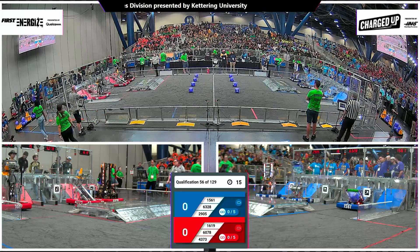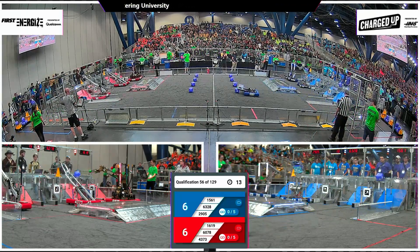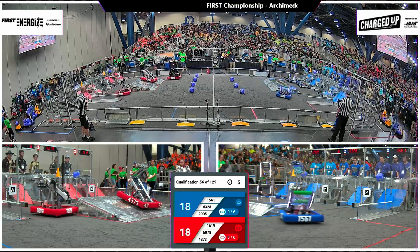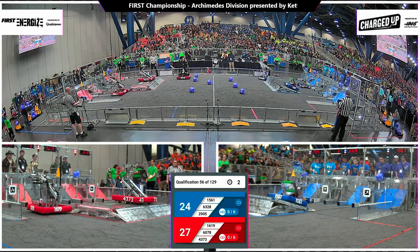9, 3, 2, 1, go! Quick shot early here for the Blue Alliance. Popping that cube up into the top row for the 6-point score. Their Alliance partners from Littleton, Massachusetts, doing the same over on the far side of the field.